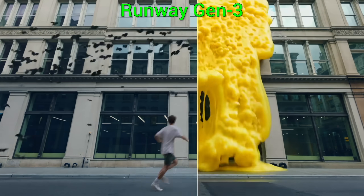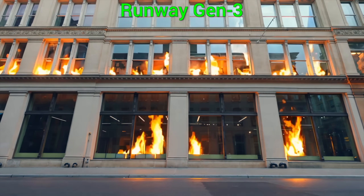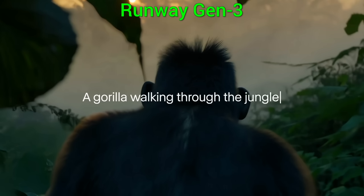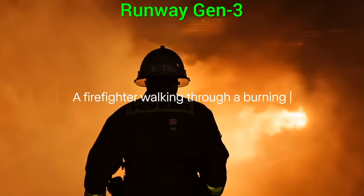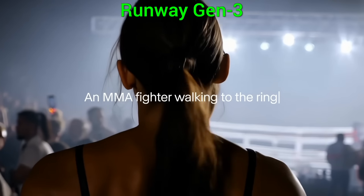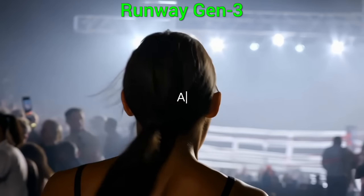Why? Because they are so good! You might find that you don't want to wait for Sora instead. And yes, today, we can all become creative movie directors, and you know the drill. Just two more papers down the line,